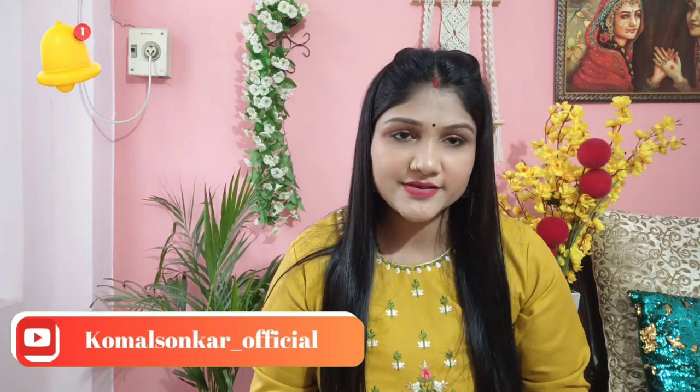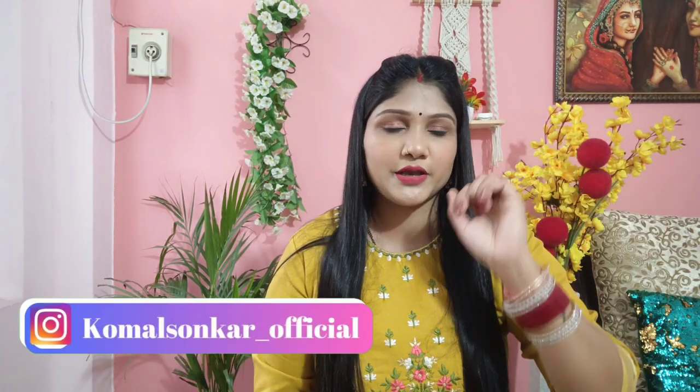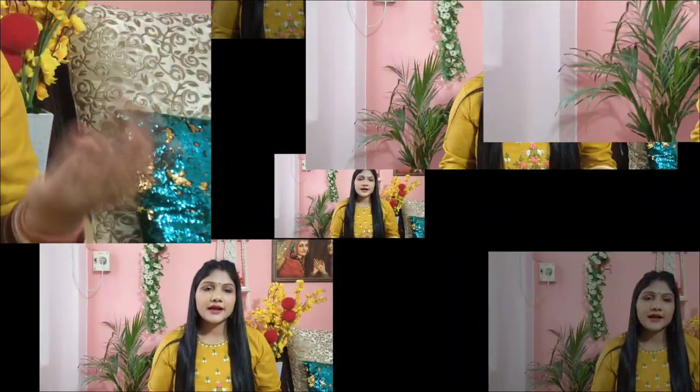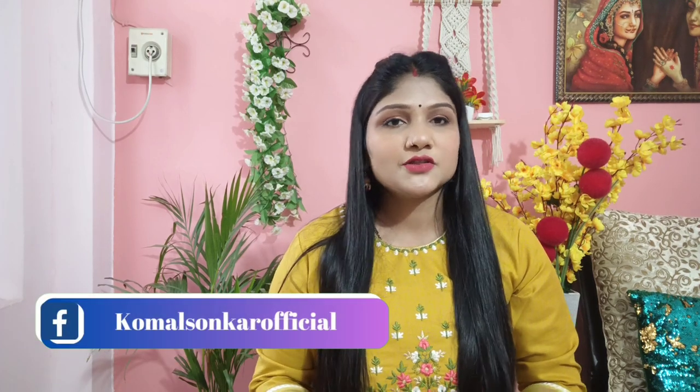If you haven't followed me on Instagram yet, please follow me there — I will mention my Instagram in this video. You can also visit my Facebook page. I will share my videos on Instagram so just follow me there. We'll see you in the next vlog — bye bye!